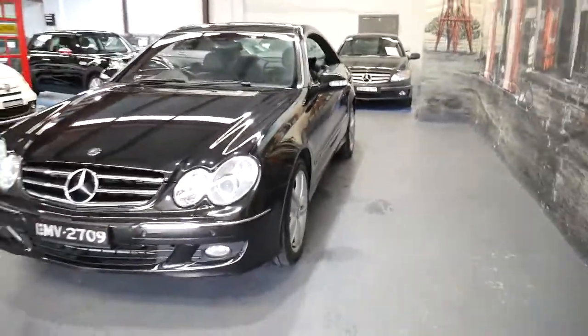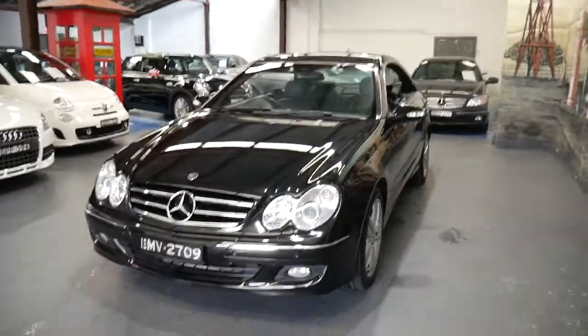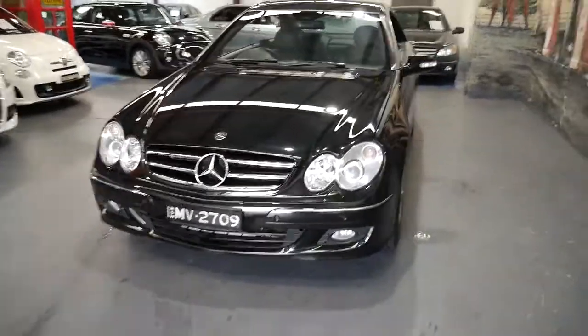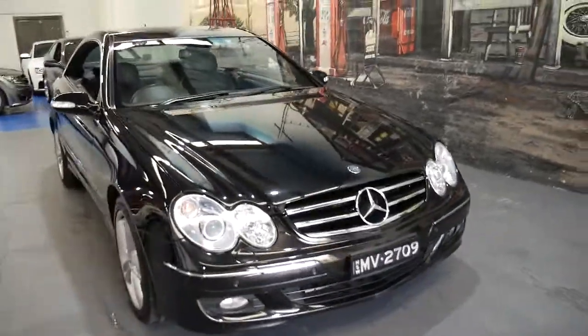I think for just over $20,000 these really are incredible value for money when you consider they're reliable, economical, have great resale once they get to this age, and are absolutely beautiful to drive.